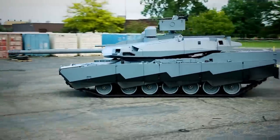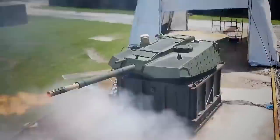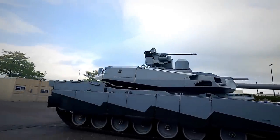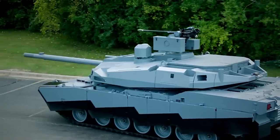In addition, it will have a hybrid engine, an autoloader, and other advanced features to enhance its firepower, survivability, and stealth, making it more sustainable and cost-effective. Ultimately, the Abrams-X tank will be a formidable force on the battlefield that can outmatch any potential adversary.